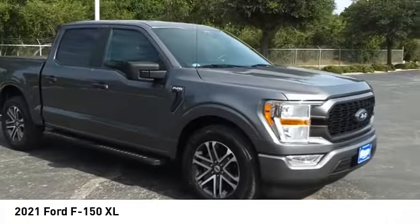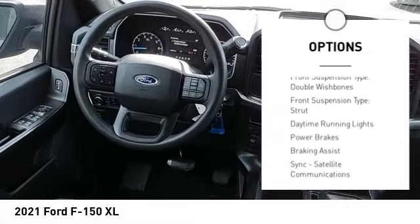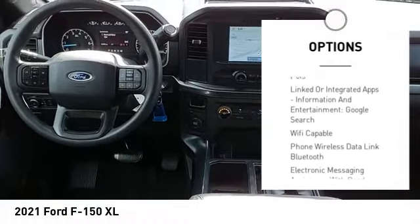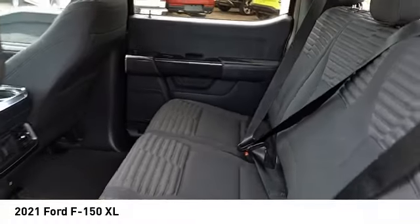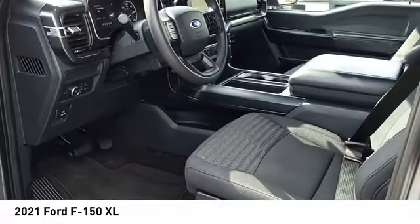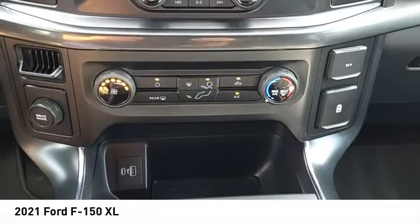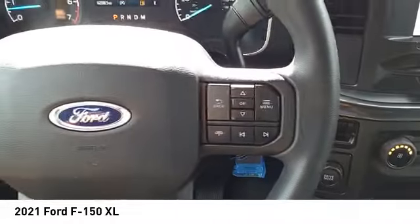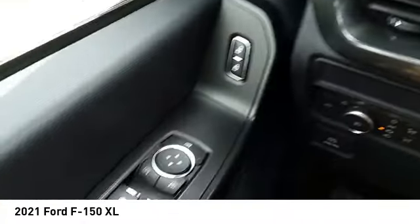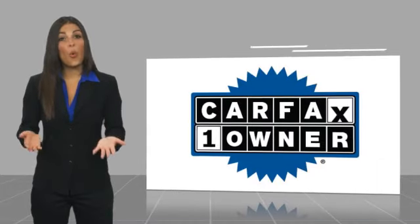Here are some of this vehicle's great options: power windows with safety, reverse emergency braking preparation, active grille shutters, stability control, roll stability control, front suspension type double wishbones, front suspension type strut, daytime running lights, power brakes, and braking assist. This isn't just a vehicle — it's an experience. So stop in for a test drive today.